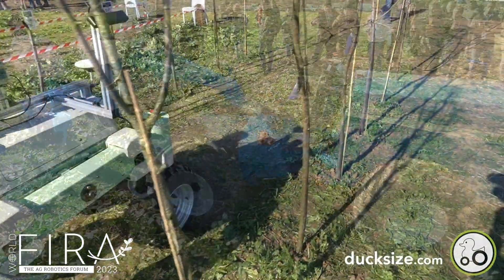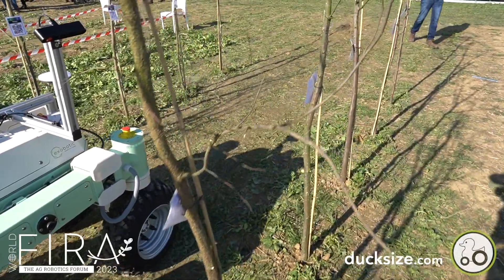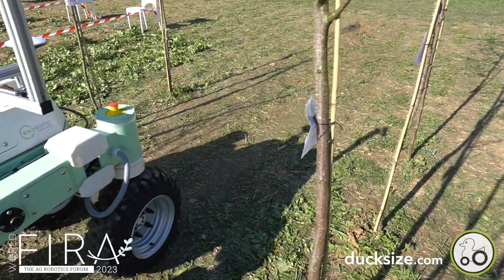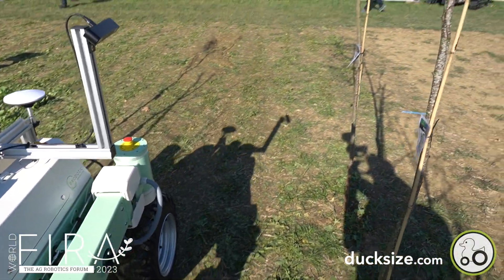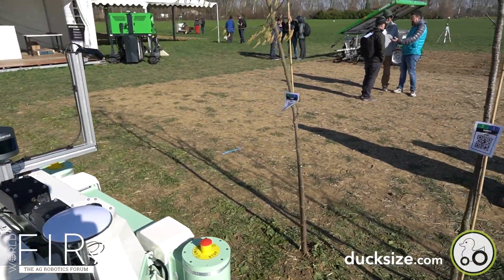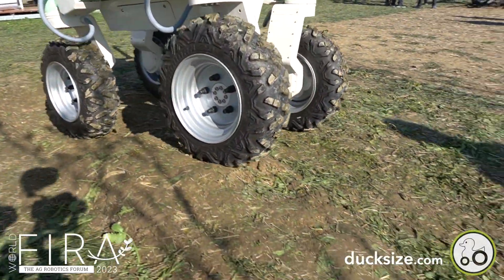Next up is the Exobotic robot, which may need a bit more explanation. It's intended to measure the tree circumference and more — important details for the farmer to determine growth and the decision for the right harvest moment.